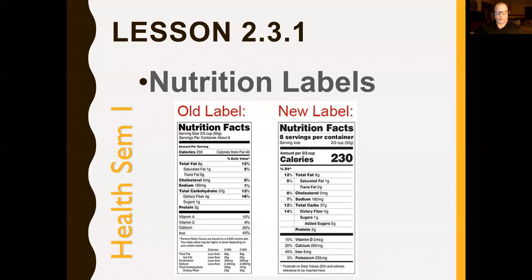Hello, this is Mr. Nolan with Graduation Alliance Fitness and Health Instructor, and today I'm going to go over lesson 2.3.1 from Health Semester 1. This lesson is going to teach you about reading nutrition labels.